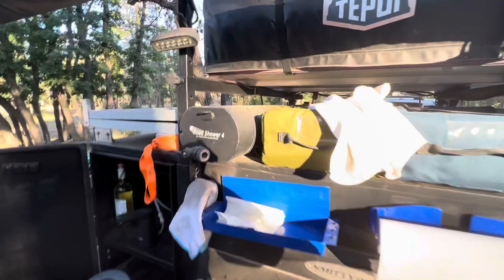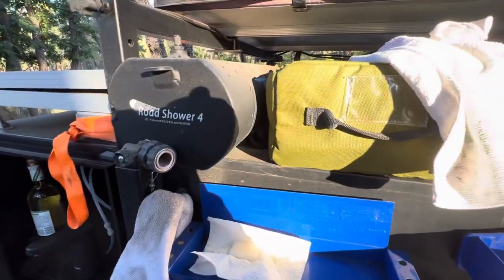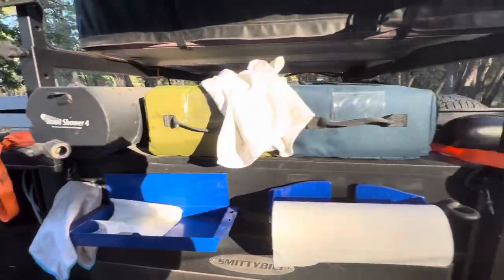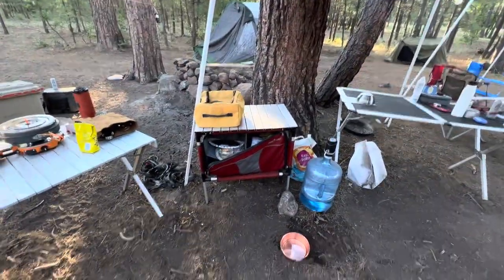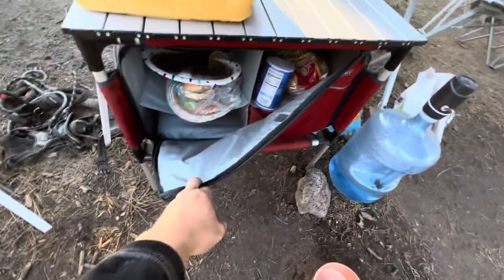The roof shower doesn't get used much. It's pretty good for water pressure during the summer — showers make more sense then. These boxes are used for cooking equipment. This stuff came out of the camp shelf — a little pantry.